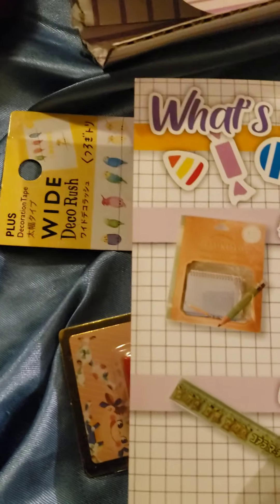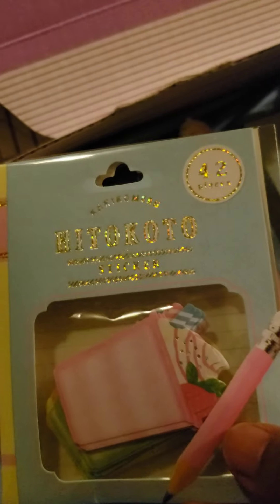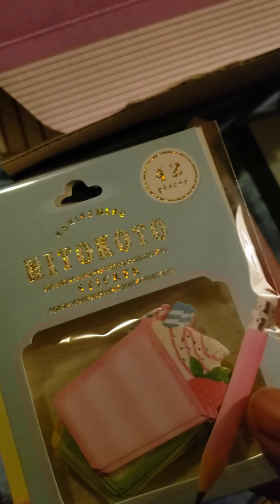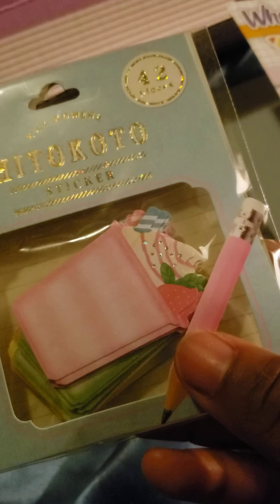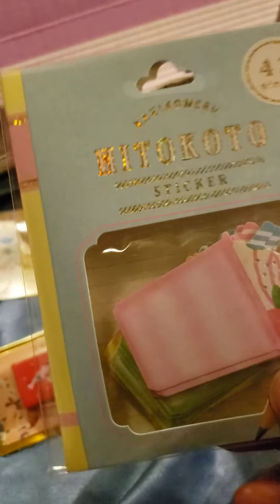So here we have our sticky notes — there's 42 in a pack and they're really cute. This is great for school because for my graduate degree I have a lot of paperwork going through. Having something that marks and tells me what I'm looking for among my bunches of files is really, really helpful.